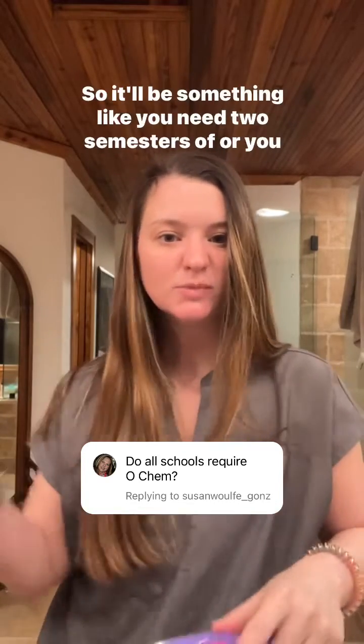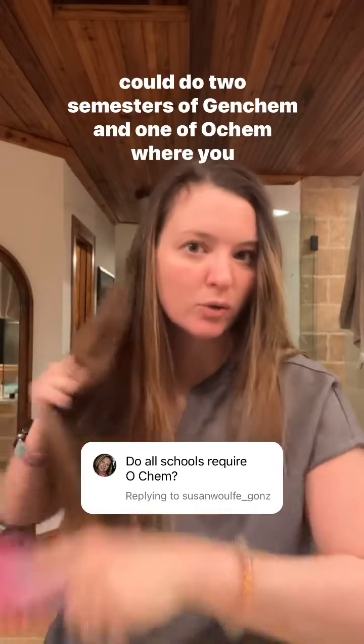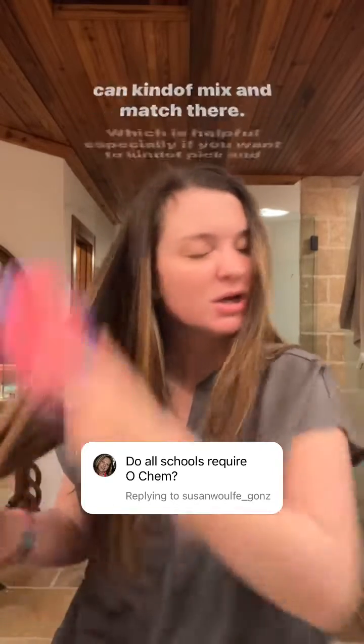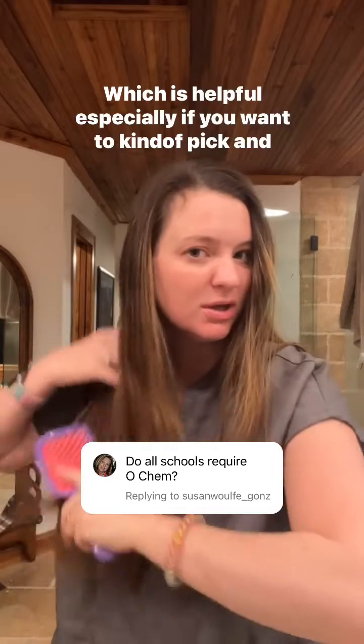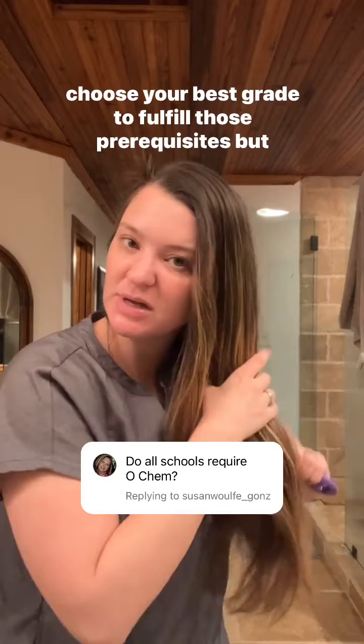It'll be something like you need two semesters of Gen Chem, or you could do two semesters of Gen Chem and one of O Chem, or you can kind of mix and match there, which is helpful especially if you want to pick and choose your best grades to fulfill those prerequisites.